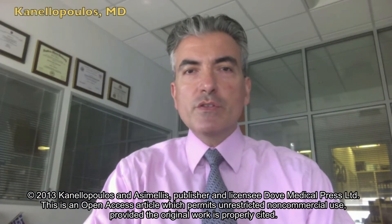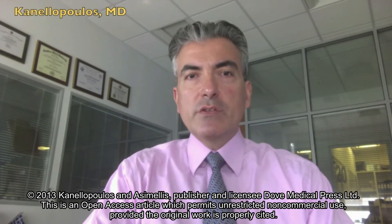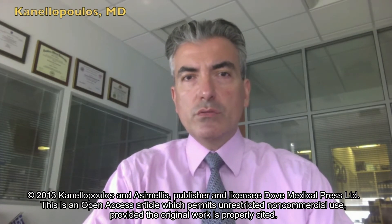Hello, I'm John Canalopoulos from Athens, Greece, eye surgeon based in Laser Vision Center here and clinical professor of ophthalmology at NYU Medical School in New York.